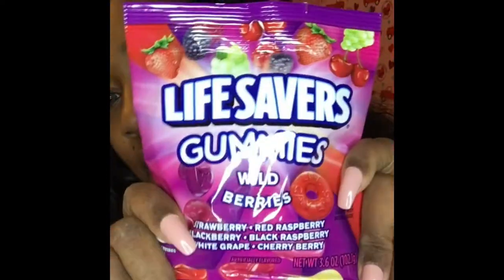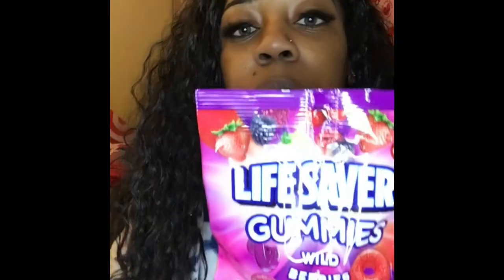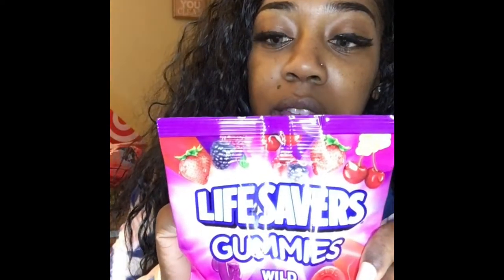I picked up another one of these automatic spray refills — you can use it for Glade, Lysol, or Air Wick — and I got the Fresh Linen scent. And of course I got my favorite candy, these gummies. The only two places that sell these gummies are Dollar Tree and Dollar General.